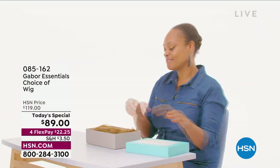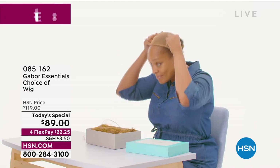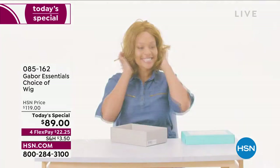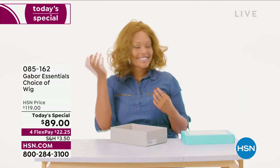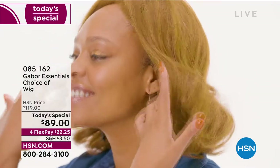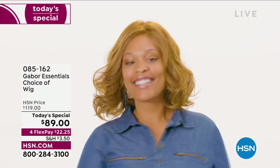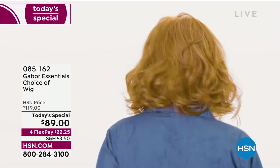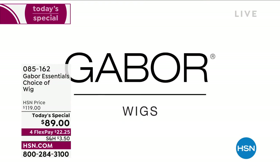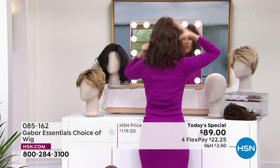I'm going to pop on the Fortify. We're going to show how it comes to you — unboxing! Our gorgeous model here is wearing the Exhilaration, which is coming up in just a little bit. You don't have to wait — you can always go to hsn.com and shop. The Exhilaration is our other long version, designed specifically for our multicultural clients.